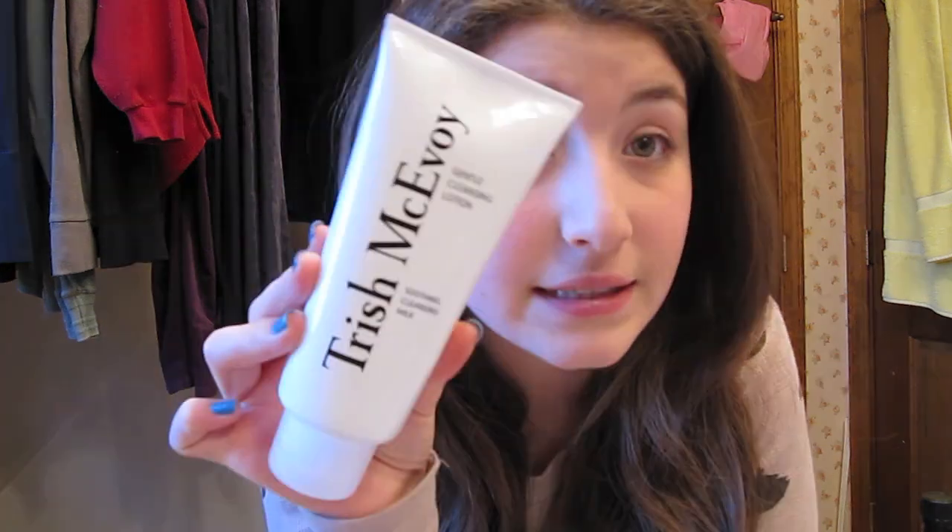I'm going to run through the products I mentioned. I started by cleansing my face with the Soothing Cleansing Milk by Trish McEvoy. Then after my face was nice and dry but clean, I used the Even Skin Beta Hydroxy Pads — again, three times a week. I use Monday, Wednesday, and Friday, but you can choose your own days.